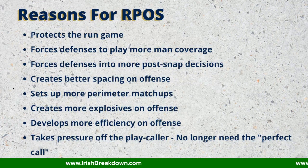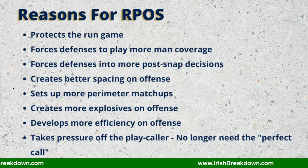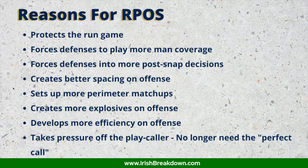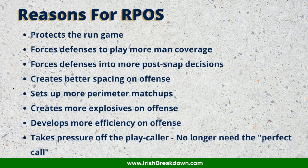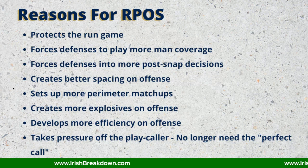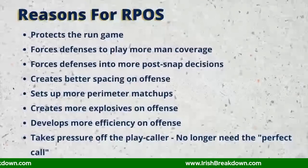When you're designing a run game plan, you're looking to gain numbers and leverage advantages. The defense knows this and tries to counter by gaining advantages as well. What RPOs do is help neutralize the defense's attempts to outnumber the offense in the run game. We saw that with Notre Dame this year — as good as Kyron Williams was, his 5.3 yards per carry was 0.6 less than Tony Jones had the year before, despite playing behind a better offensive line. It's because he was constantly running into boxes where Notre Dame was outnumbered.